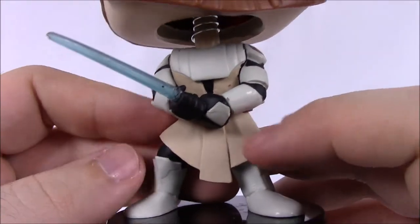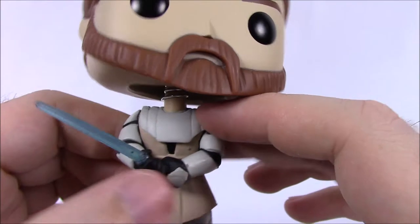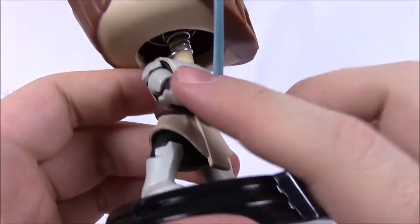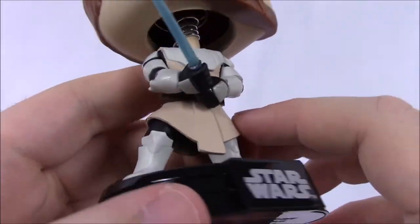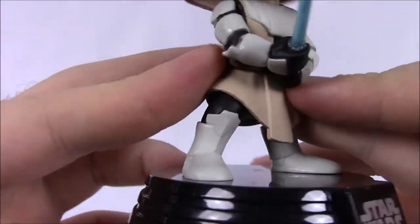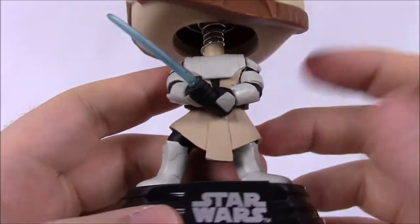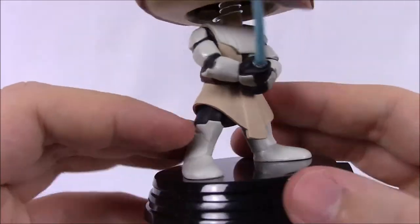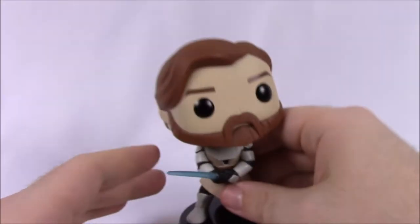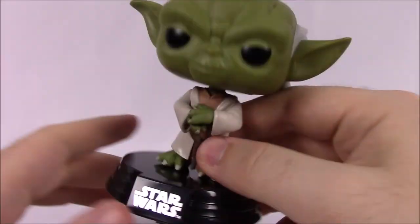He's still wearing brown Jedi robes but with armor added over them. He's got the Republic logo on his arm, his blue lightsaber, the cloak hanging down, a brown belt, and black legs underneath — like he took a clone's outfit and threw his robe on over the top, with clone-style boots. That's it for Obi-Wan.